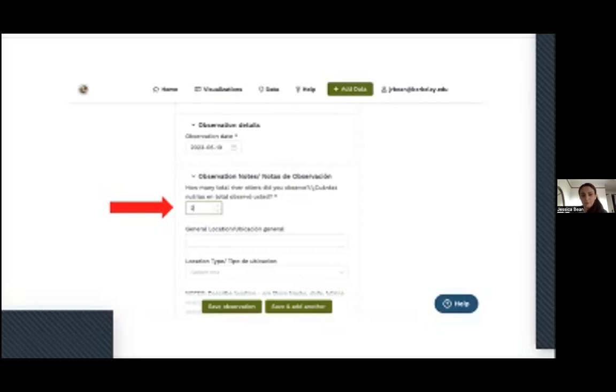Optional fields include a general location description — just some descriptive text about where you saw the otter — and a location type, such as whether it was a creek, part of the river, or in a park. As you keep scrolling down, there are also questions like: what time of day was the otter seen, how sure are you that it was an otter, and can you distinguish adults from pups?